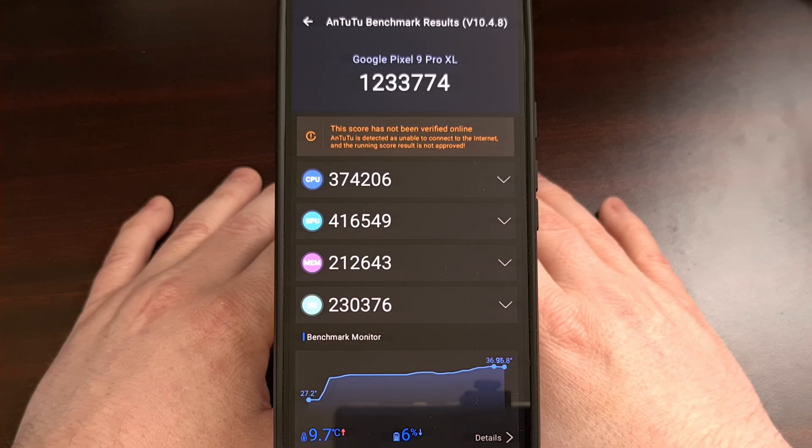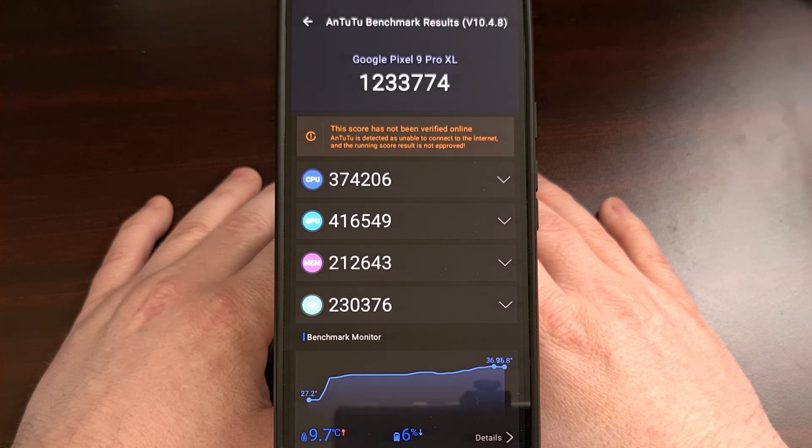For comparison, the Red Magic 10 Pro that I benchmarked here on the channel was able to reach an overall Antutu score of 2.69 million.